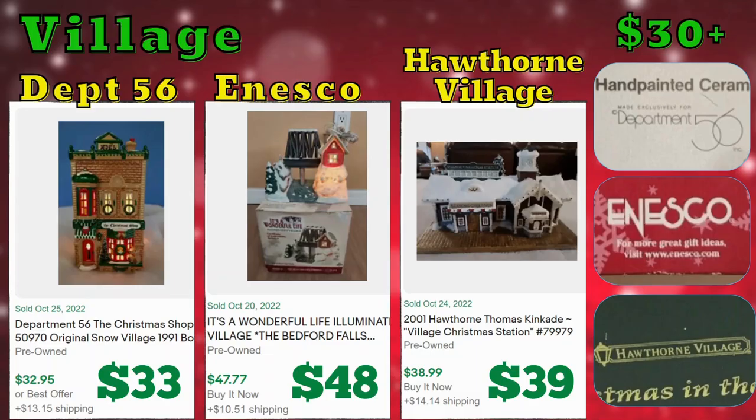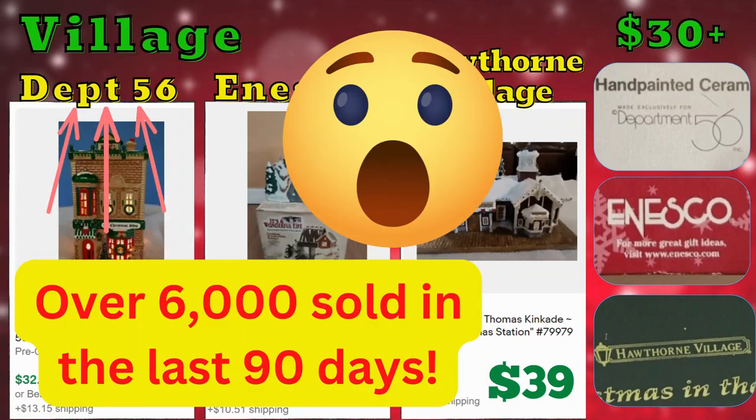We're going to start with village pieces. I found that Department 56, Onesco, and Hawthorne Village have the most solds in this category for over $30. Current solds were $33, $48, and $39. Department 56 definitely had the most solds out of the entire category of villages.